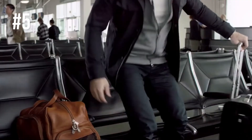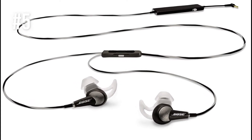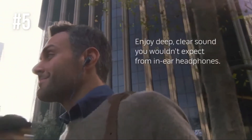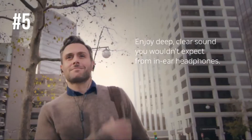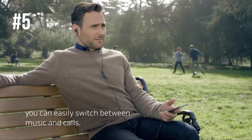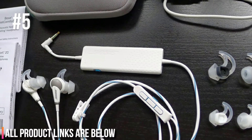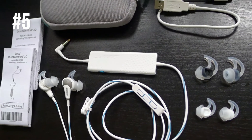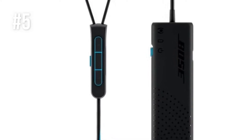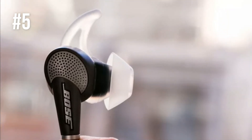In terms of sound quality, the earbuds provide deep bass and clear mids and highs due to the active EQ and tri-port technology. They are designed to work with various Apple devices, which means the inline mic and remote will work as advertised. The inline controls allow for easy communication with the phone to change songs, adjust volume, and manage calls, making these extremely useful when you're in a busy airport or train station.